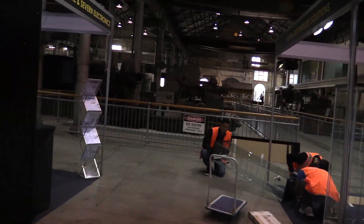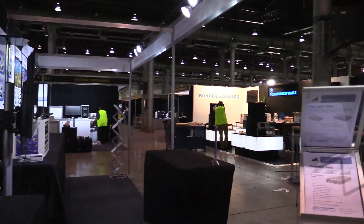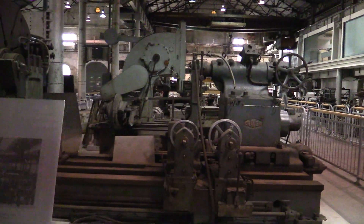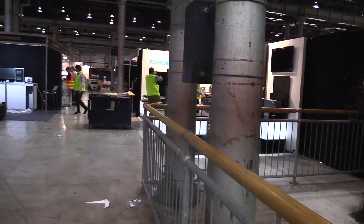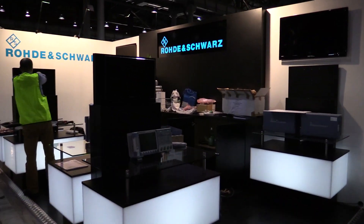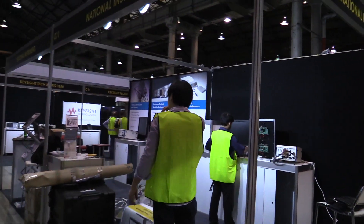Front entrance — they're busy setting up, they've got glass. There's Hammond with all their fantastic boxes. And here is some of the old machinery that used to be used here, so it's part museum and part conference exhibition centre. Rohde & Schwarz busy setting up, and National Instruments.